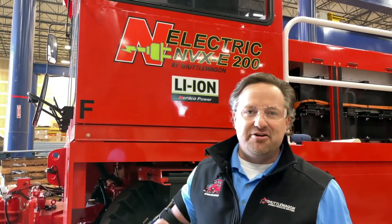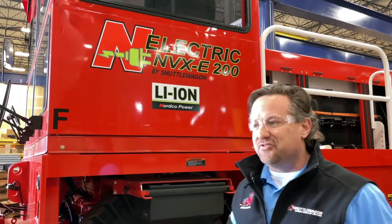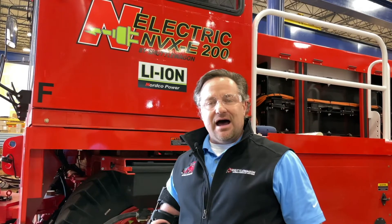Today I am standing in our Nordco Mobile Material Handling Facility in Kansas City, Missouri. This is actually where we manufacture the Shuttle Wagon Mobile Rail Car Mover. And today I am standing next to what happens to be the world's largest, highest capacity, lithium-ion powered mobile rail car mover — in fact, the only lithium-ion powered mobile rail car mover to date.